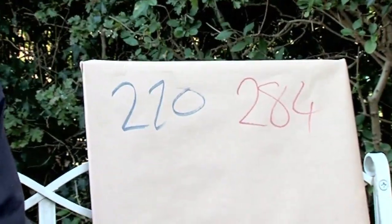So why are two numbers friends? Well, we're going to look at the divisors of these numbers. So what divides 220?